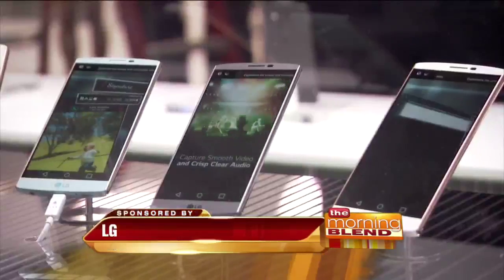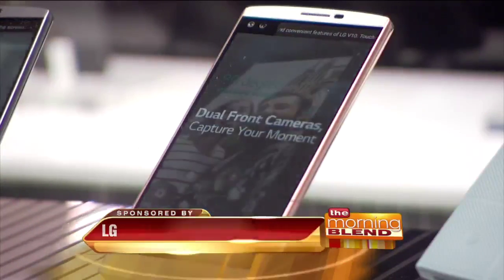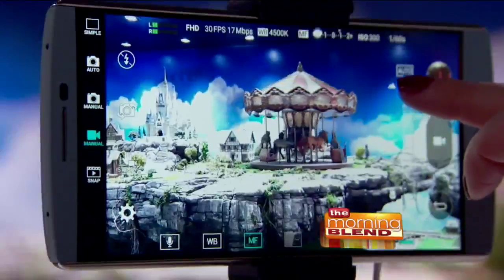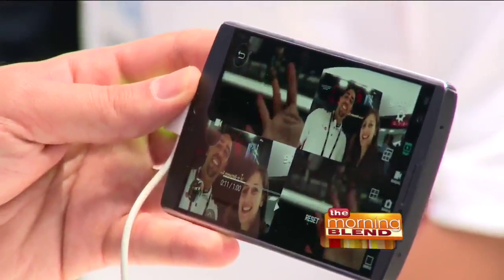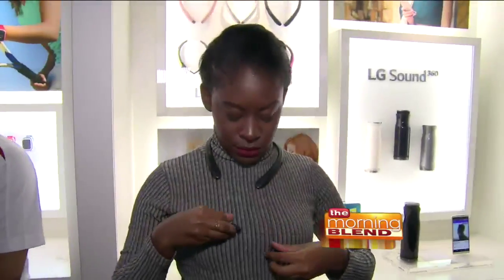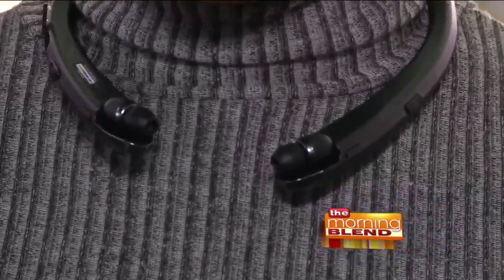And smartphones are getting smarter. The V series gives today's social-savvy user a rich multimedia experience for video consumption and creation. The V10 stands out with a second screen, real-time manual video mode, and a dual front camera that makes taking group selfies without a selfie stick easier. Also, one of LG's most popular headsets is back — the LG Tone Infinim — with a slimmer design, superior Harman Kardon sound, quad-layer speaker technology, dual noise-cancelling microphones, and a secure fit so it won't fall off your neck.